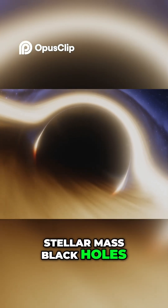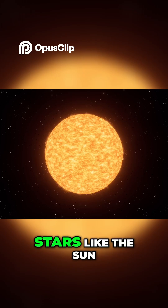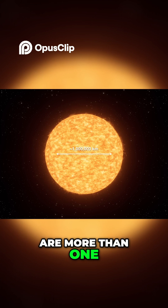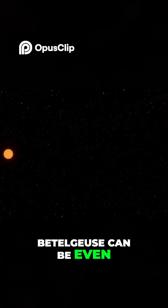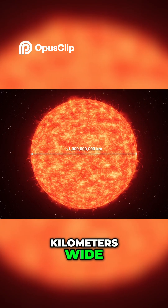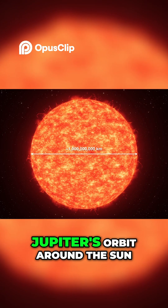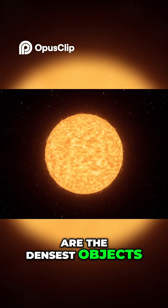Stellar mass black holes that wander the galaxy all alone are much, much smaller than you might think. Stars like the Sun are more than 1 million kilometers wide, and giant stars like Betelgeuse can be even larger than that — more than 1 billion kilometers wide. That's as large as Jupiter's orbit around the Sun. But because black holes are the densest objects in the known...